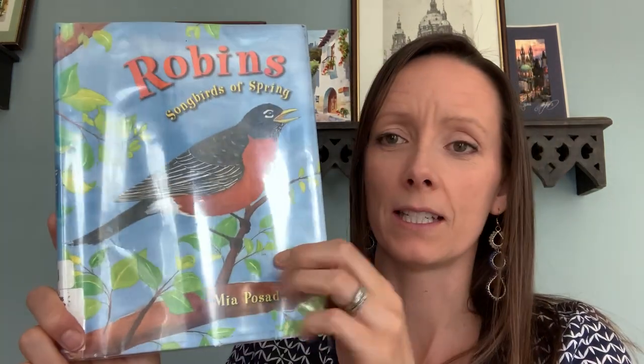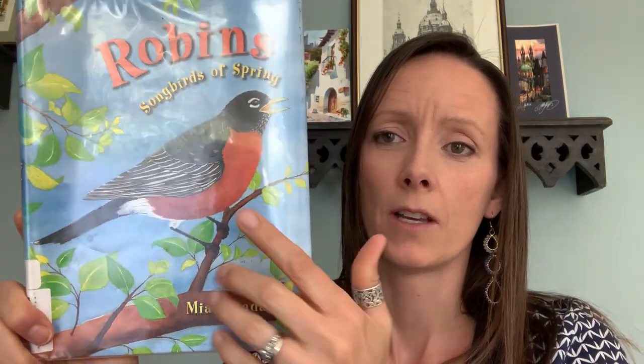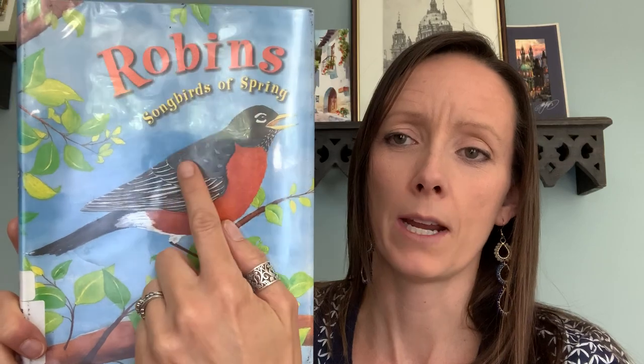I don't know if you can see this picture, but have you noticed these birds hopping around your yards? They have either brown or gray backs and a bright orange belly. Maybe they're digging around in the ground looking for worms or insects.